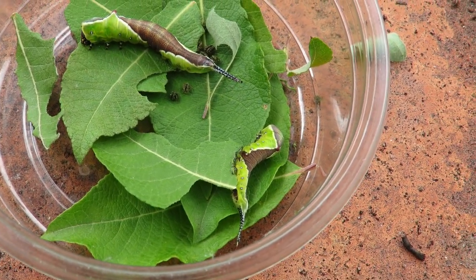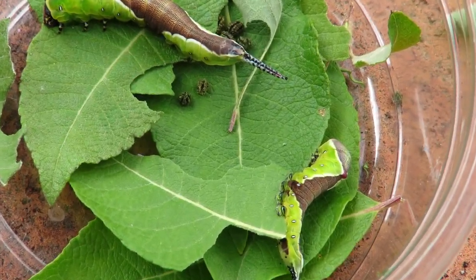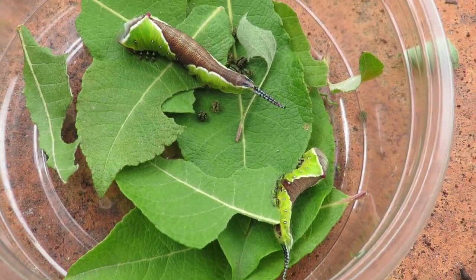They're absolutely minuscule. If you look closely — let's see if I can zoom in — you can see these little round balls of poo. The eggs were way smaller than that, so you can just see how much they've grown.